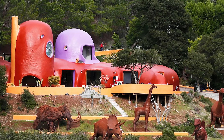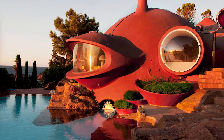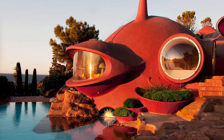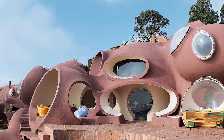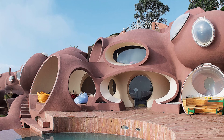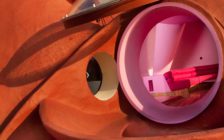First up, we have the Maison Bernard in Théoule-sur-Mer, France. This Antti Lovag 1970s masterpiece in the south of France is like a dream from another planet — imagine a house with tubular tunnels and a deep red exterior bubbling out of the landscape like something from a sci-fi movie. Industrialist Pierre Bernard saw beauty in the rugged landscape and wanted a home that echoed it.